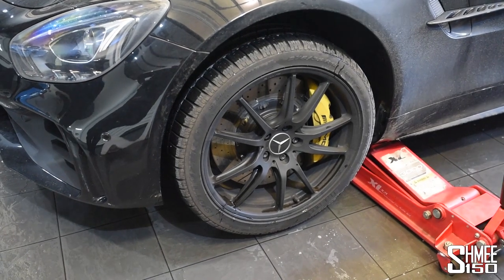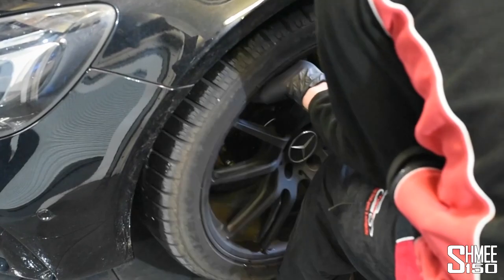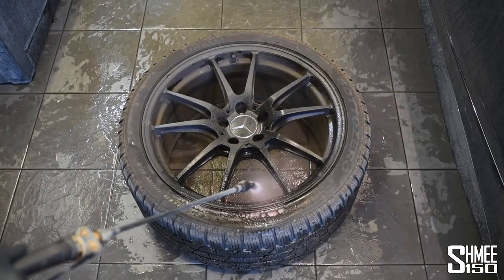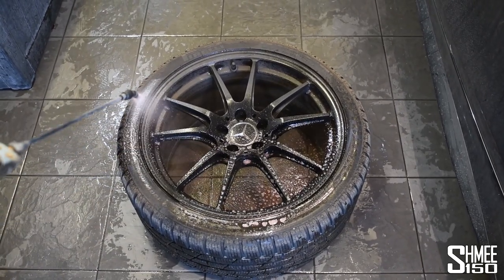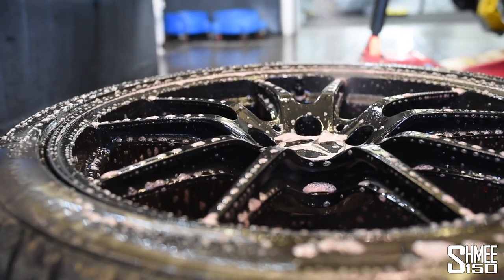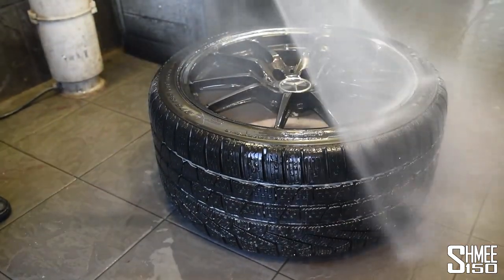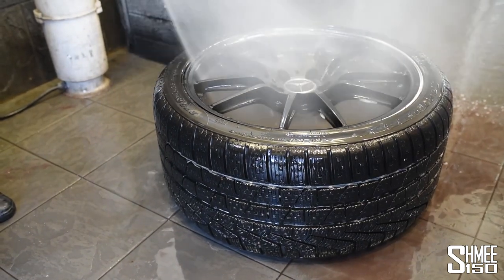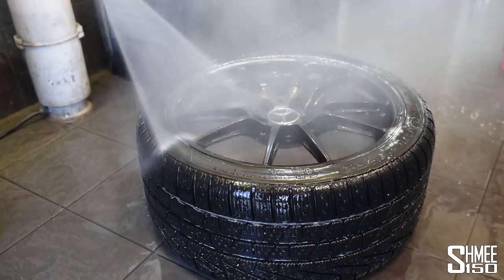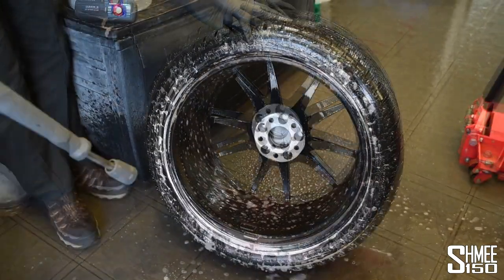The car is in the wash bay and step one is to do the wheels. Now some of you may be asking, why do we do the wheels first rather than the paintwork? The answer is simple — if you wet the paint, even if you have a water purification system, watermarks can mar the paint and cause a problem. The last thing you want is to create more work for yourself. So we start with the wheels and make sure we don't get any residual water anywhere else on the paintwork.